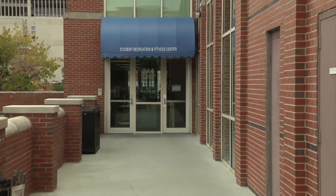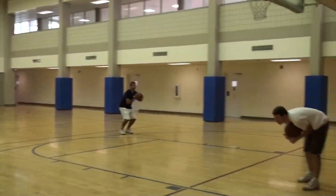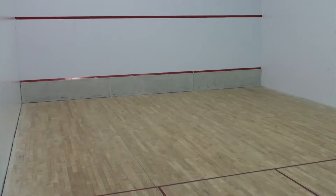The Student Recreation and Fitness Center features a combined cardio and strength and conditioning room, a multi-purpose gym, three group fitness rooms including a cycling studio, racquetball courts, and squash courts.